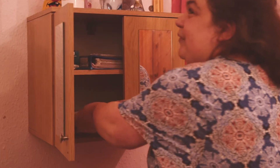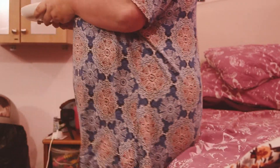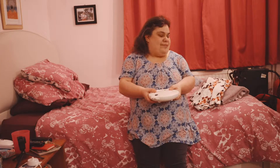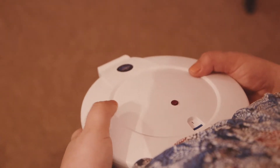Medication dispensers enable people who may be quite anxious about taking their medication and allow somebody to independently take their medication. The dispenser will alert the person to say that it's time for them to take their medication.